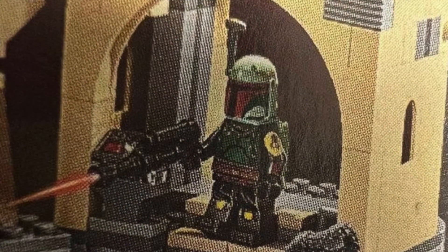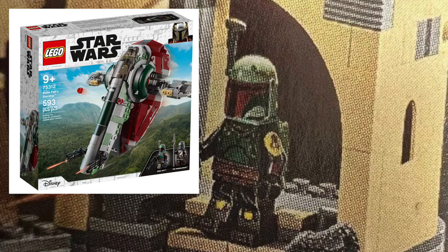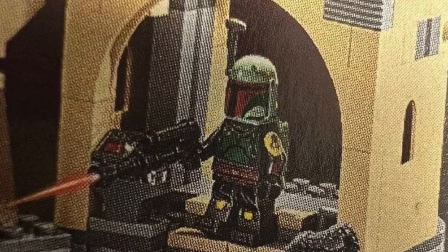The Boba Fett in this particular set looks to be the same one that we get in the Boba Fett Starship, or Boba Fett Slave One set. I'm not 100% sure on that, but that looks to be the case. We do get Fennec Shand with a new head or hairpiece, which looks super awesome. I'm going to assume that's the same torso and leg print from previous sets, which I'm totally fine with.